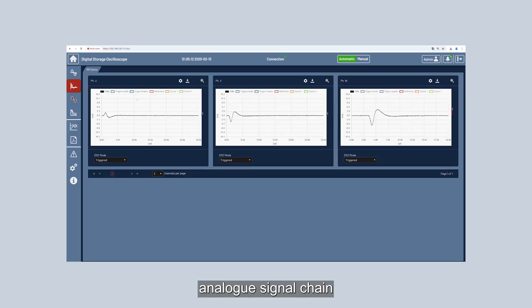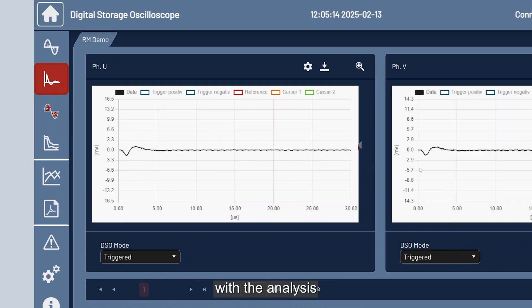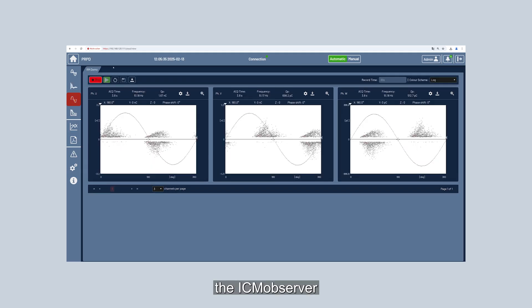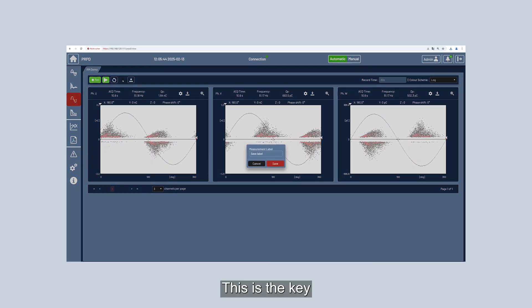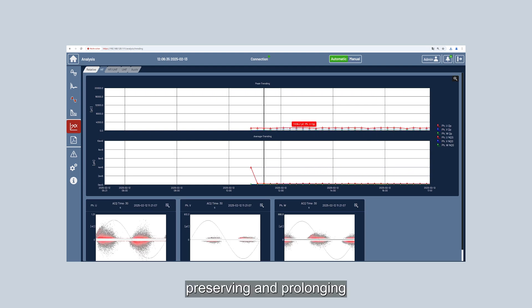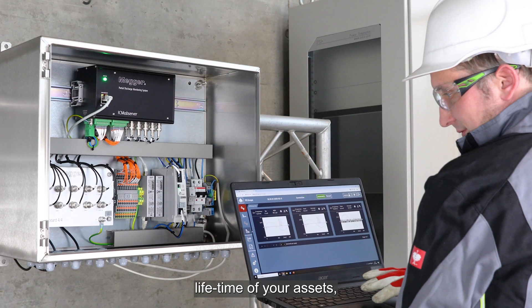Combining a sophisticated analogue signal chain with the analysis options of state-of-the-art digital signal processing, the ICM Observer detects issues at the very beginning. This is the key to ensure proper planning for predictive maintenance, preserving and prolonging the lifetime of your assets.